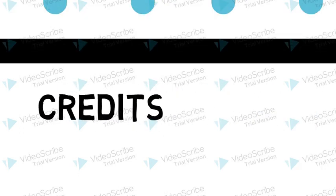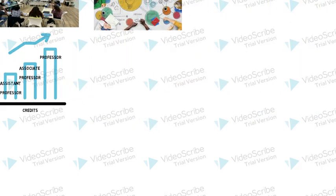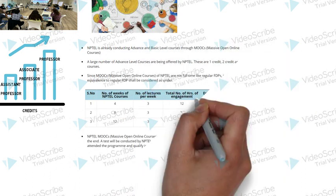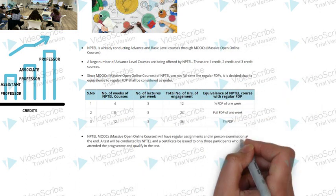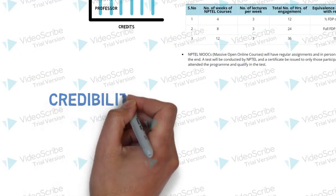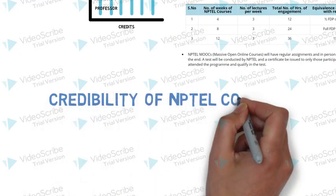This applies from Assistant Professor to Associate Professor and then to Professor level. Those who are in industries and want to grow with changing technology in their fields can also do these courses. The credibility of one's position depends from one university to another, and the number of credit points a faculty has will decide their position.